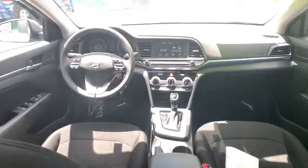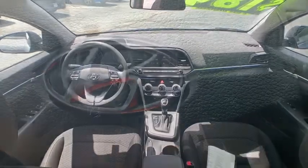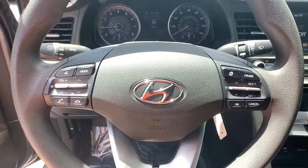Panic alarm, brake assist, remote keyless entry, overhead console, tachometer, front reading lamps, front bucket seats, tilt steering wheel, driver vanity mirror.